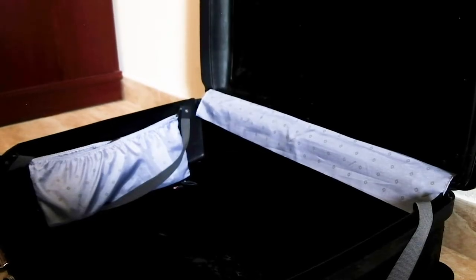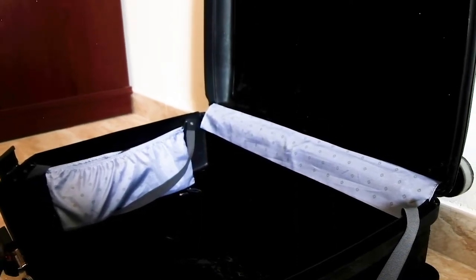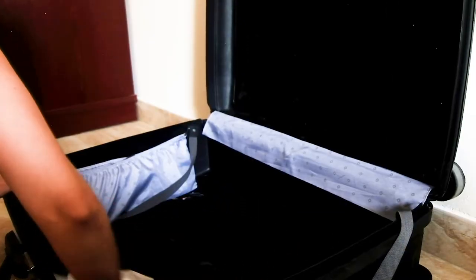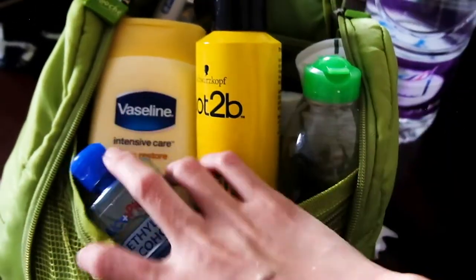We only take it with us if we have more than 24 hours layover. If less than that, then it's only at our discretion. I also make sure I clean or at least sanitize my suitcase before putting all my things inside. Let's start with the essentials.